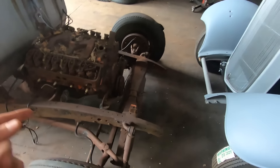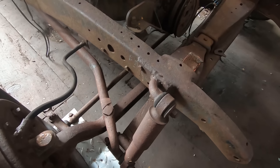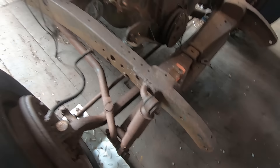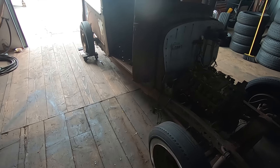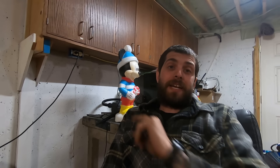Old drop axle, old shock mounts welded right to the frame — hearse mount. Really neat car.